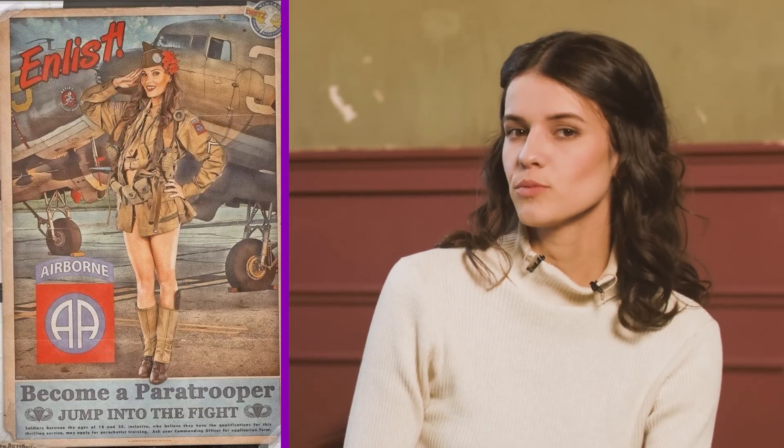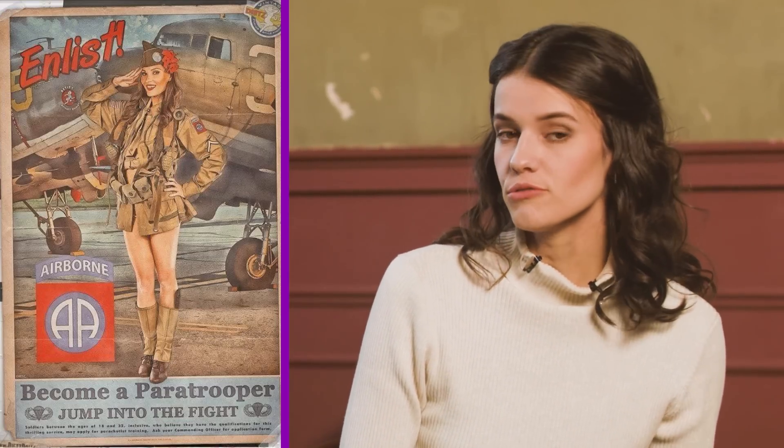But why did I decide to experiment with pinup images? Well, firstly, they're very aesthetically pleasing, and secondly, because of the historical significance of these images. After all, it was such posters that helped win the Second World War, and I'm not exaggerating at all.